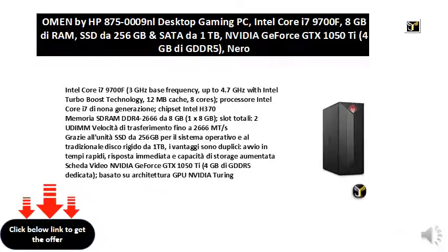NVIDIA GeForce GTX 1050 Ti video card, 4 GB of dedicated GDDR5, based on NVIDIA Turing GPU architecture.